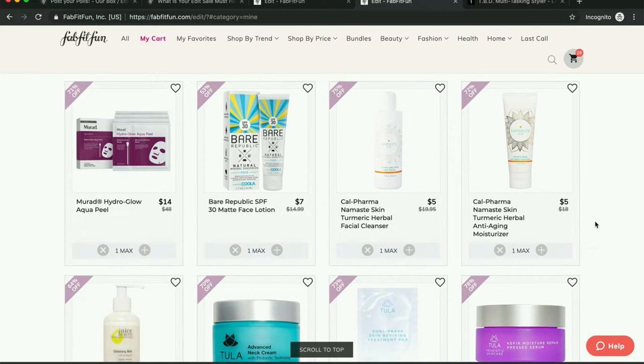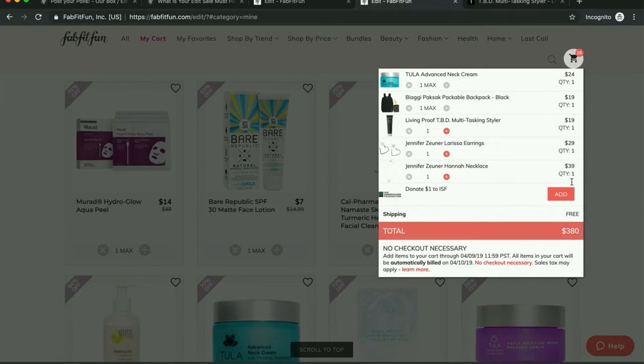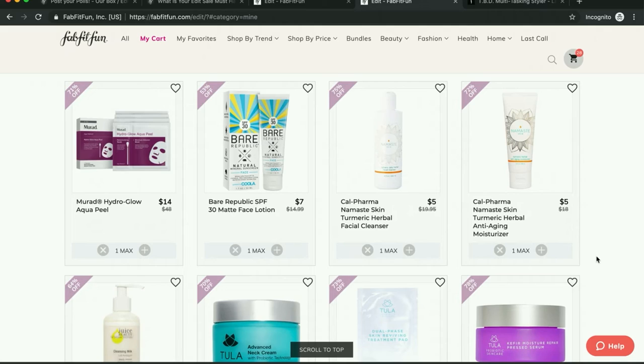So I have my updated cart here. I had it down to $288 yesterday and now it is right back up to $380. This is the dance that I usually partake in every time there is a FabFitFun sale — they kind of own my life when they're open. Anyway, here's my cart.